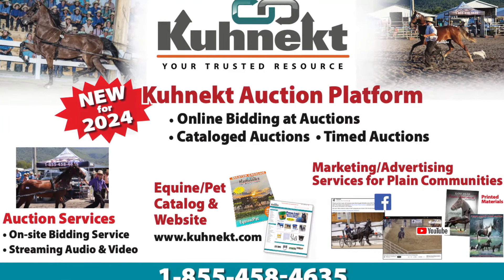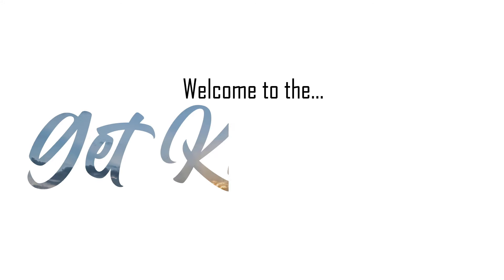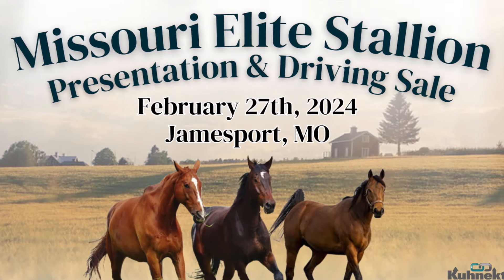Hi, my name is Megan Gidley and I'm the director of marketing with Connect. Welcome back to the Get Connected podcast. Today I'm excited to be giving you a recap and a rundown from the Missouri Elite Stallion Presentation and Driving Sale.